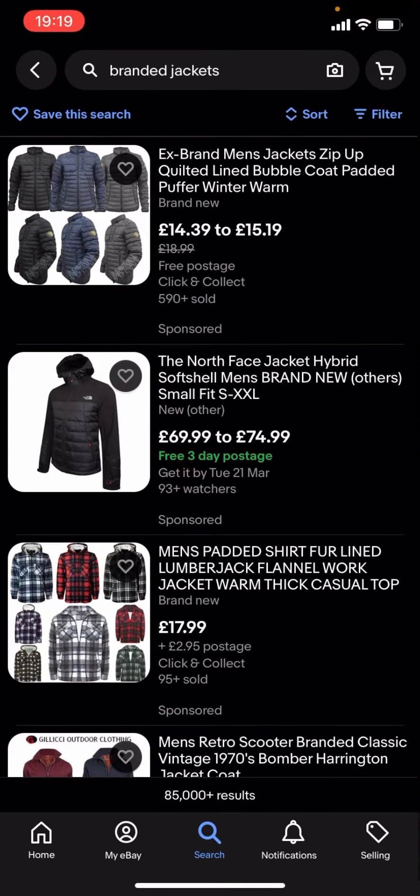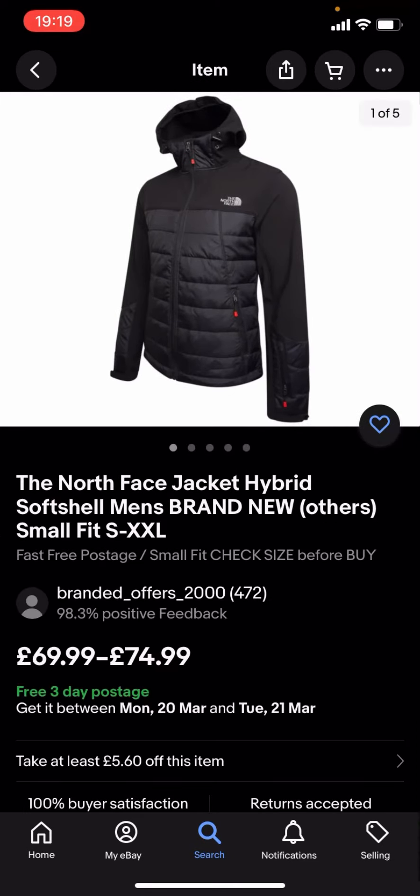You can see quite a lot of these results are quite expensive. For example, you've got this North Face jacket which is £69.99 to £74.99, and that is quite expensive.